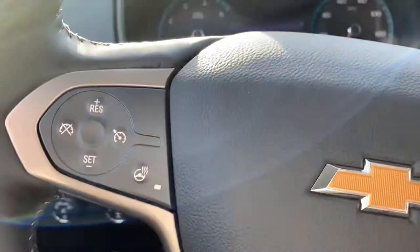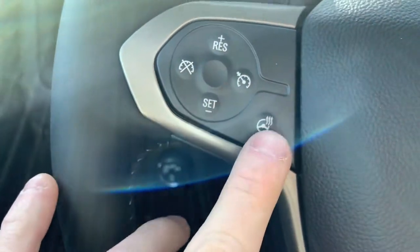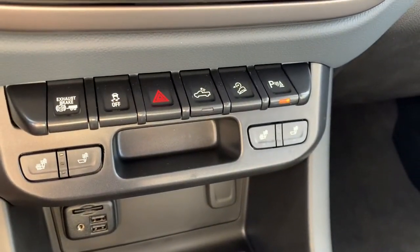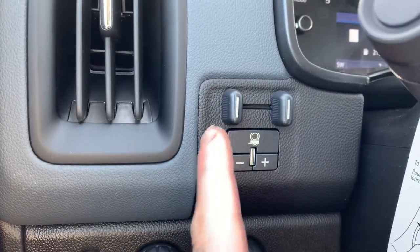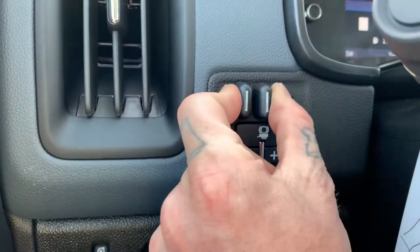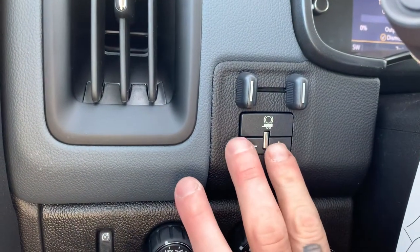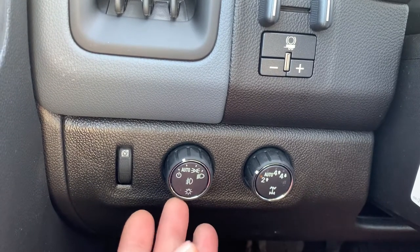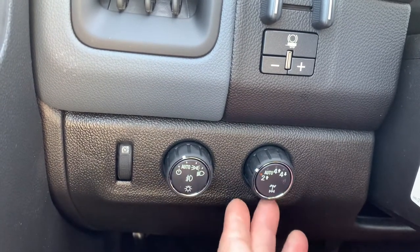Coming around inside, there's that two-tone again — it's everywhere. A little carbon fiber look. I want to show you a couple of the creature comforts: we do have a heated steering wheel as well as heated seats for driver and passenger, which is very nice. Swinging over here we've got our trailer brake controls where we can adjust the gain. There's where our lights are — automatic lights, fog lights, things of that nature.